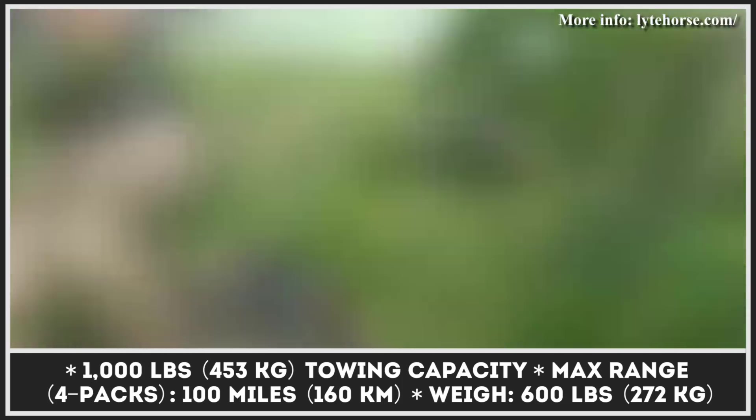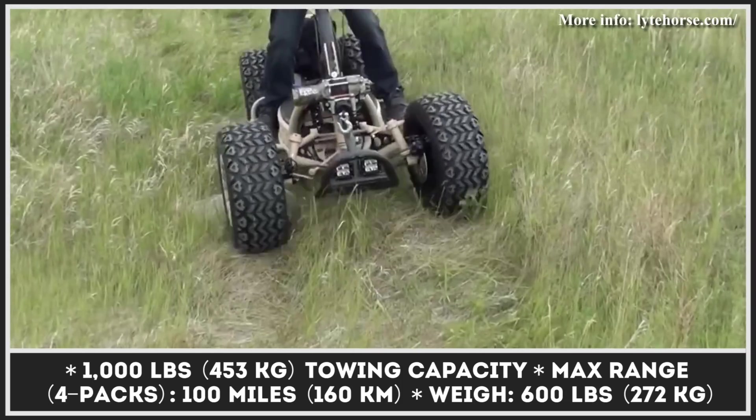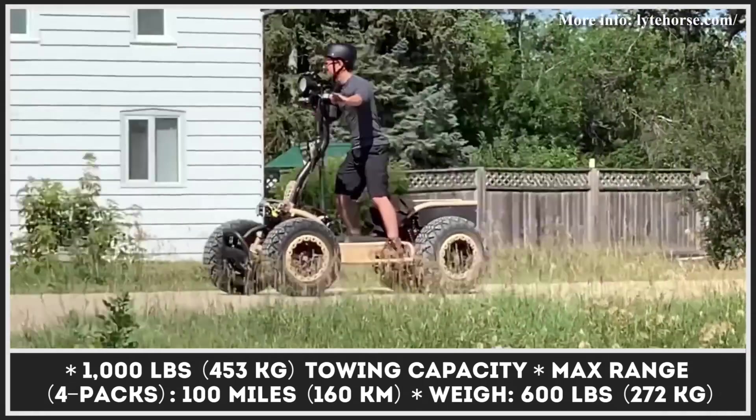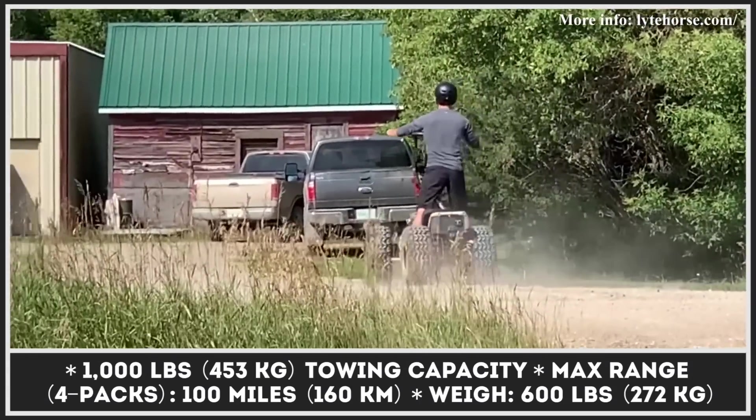All modifications are capable of reaching a top speed of 40 miles per hour and have battery packs suitable to sustain such performance for 60 miles of riding. Besides carrying a rider, the Light Horse has a 1,000-pound towing capability.